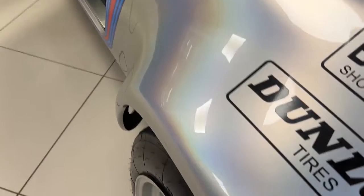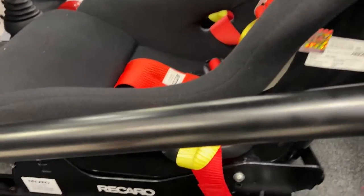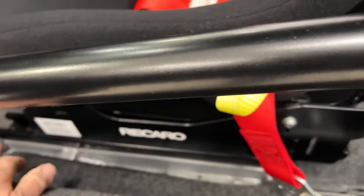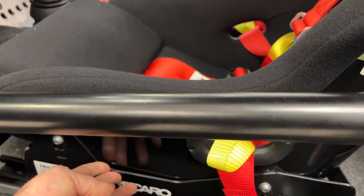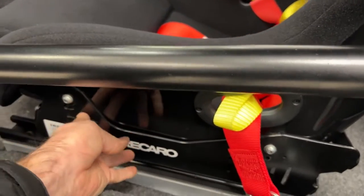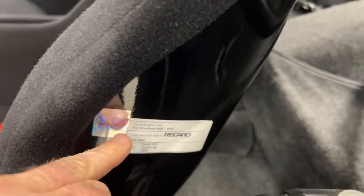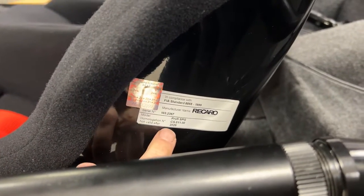GRP engine lid, GRP wings. Now inside, I've seen this car with the carpets out and all the seat rails properly mounted. Proper FIA Recaro seat bases, currently on sliders which is FIA legal, and FIA legal Recaro seats which remain in date.